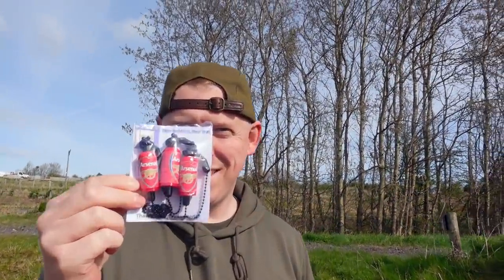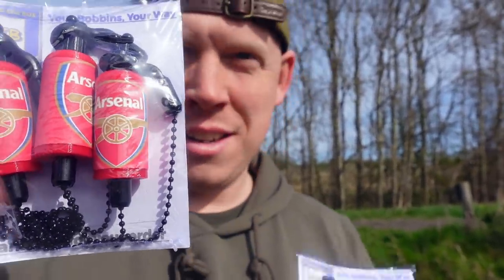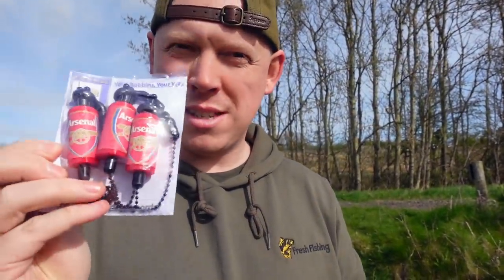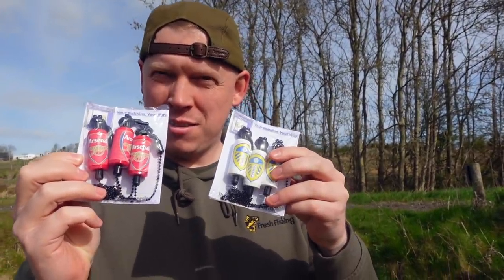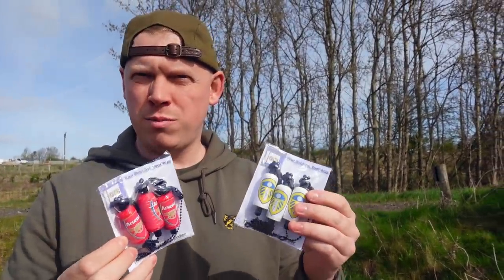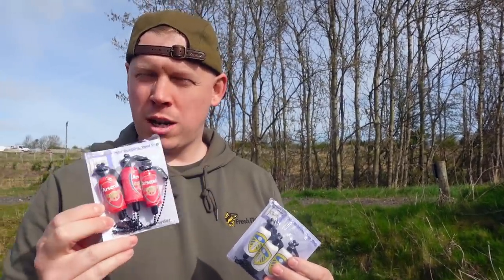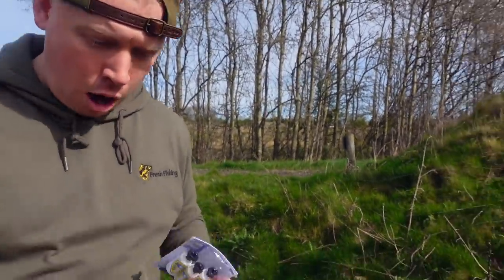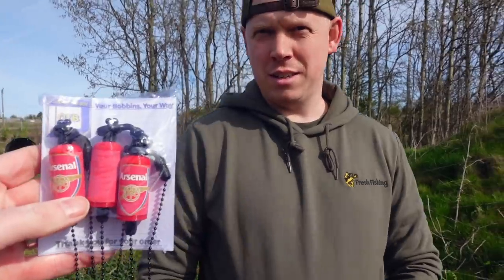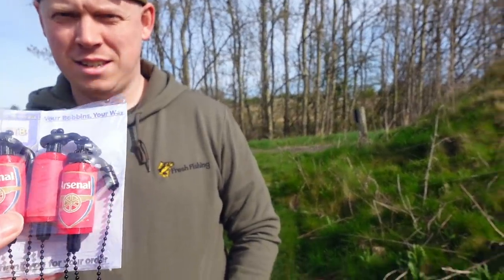Look at that! Get in! Where did you get that from? The guy at Out of the Box Bobbins hooked us up with these bad boys, free of charge. So if you're in need of some bobbins, he does customised normal bobbins - you can get Lego thingies on your bobbins, footy teams, whatever. Out of the Box Bobbins, check them out. But yeah, they're for you. Hopefully they'll be a good luck charm for us.